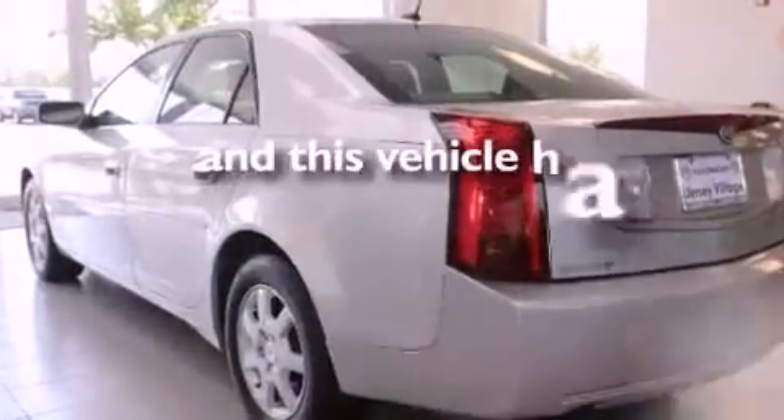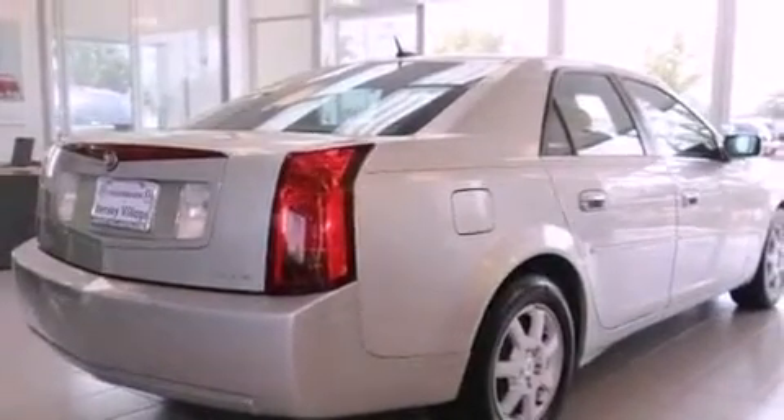This vehicle has fewer than 53,000 miles on the odometer. With an EPA estimated rating of 27 miles per gallon on the highway, it's easy to see how you can save.